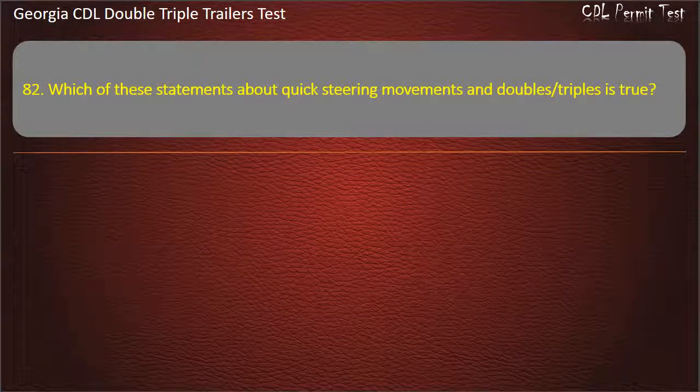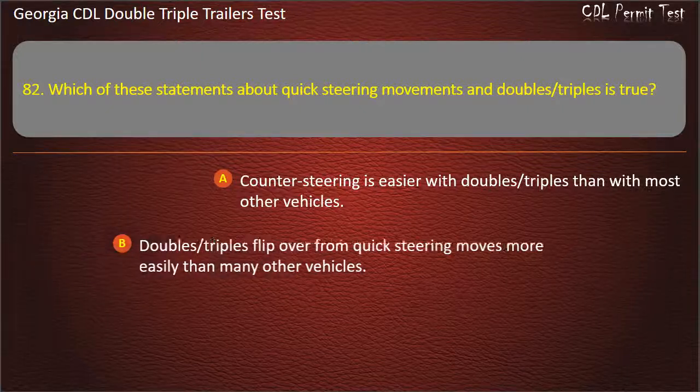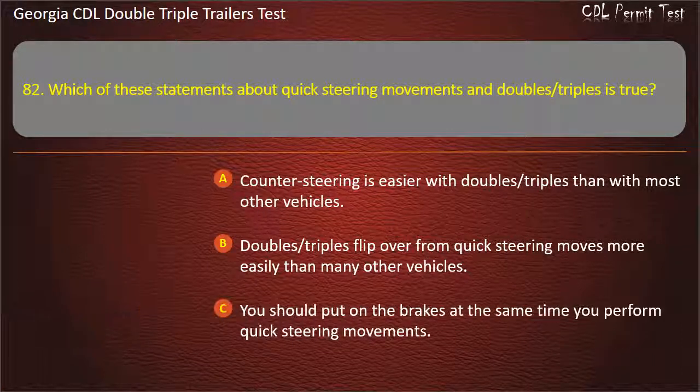Question 82: Which of these statements about quick steering movements and doubles/triples is true? Options: Counter-steering is easier with doubles/triples than with most other vehicles. Doubles/triples flip over from quick steering moves more easily than many other vehicles. You should put on the brakes at the same time you perform quick steering movements. Answer: Doubles/triples flip over from quick steering moves more easily than many other vehicles.